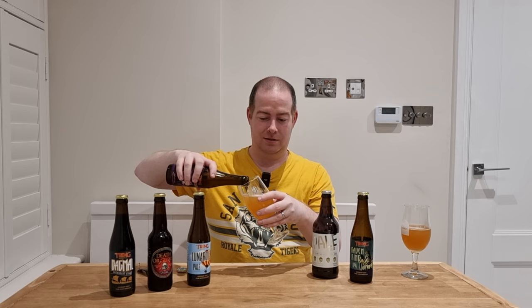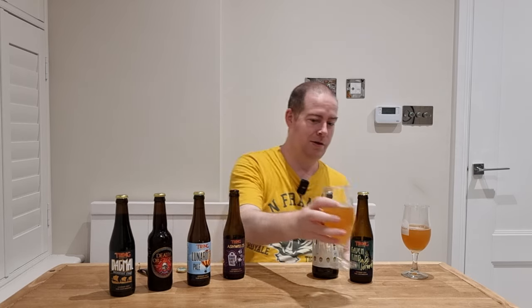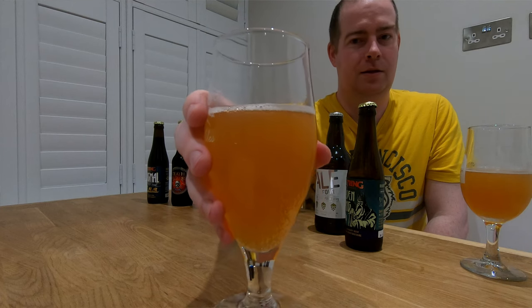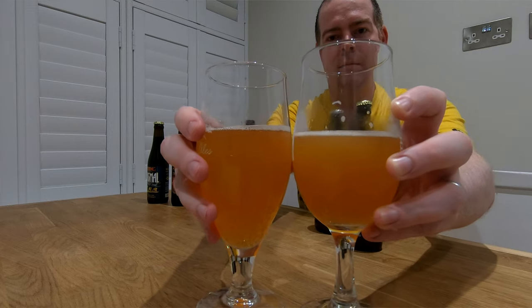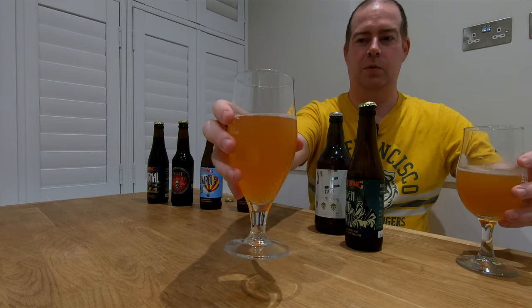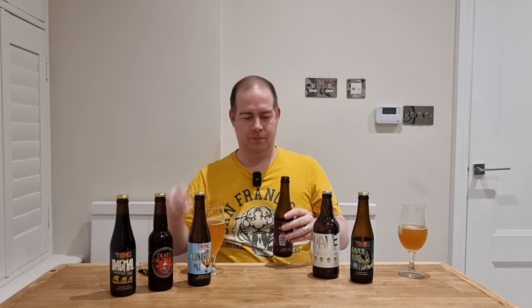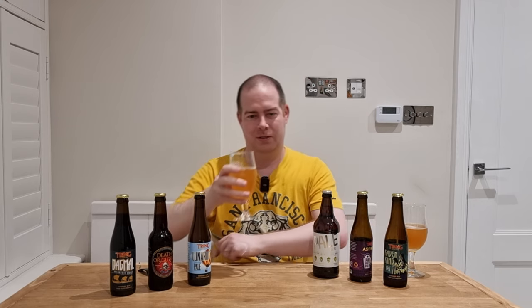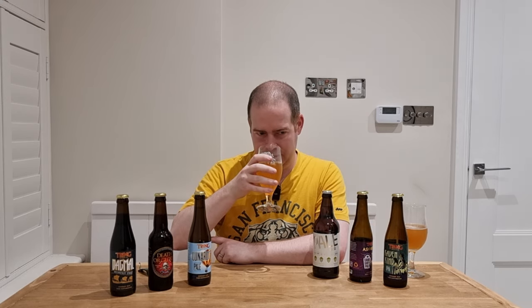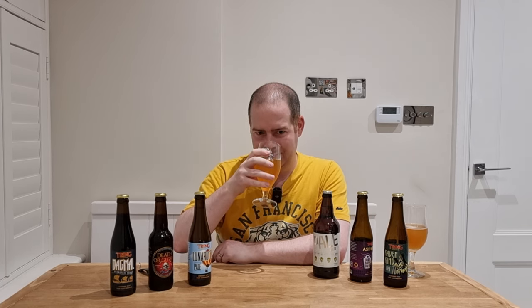It's funnily enough about the same colour as the previous one — you can see it looks very similar. If I hold them both together, yeah, certain style with the malts gives them similar colours. I'm going to go for a nose on this one — this is going to be interesting to see what it smells like.